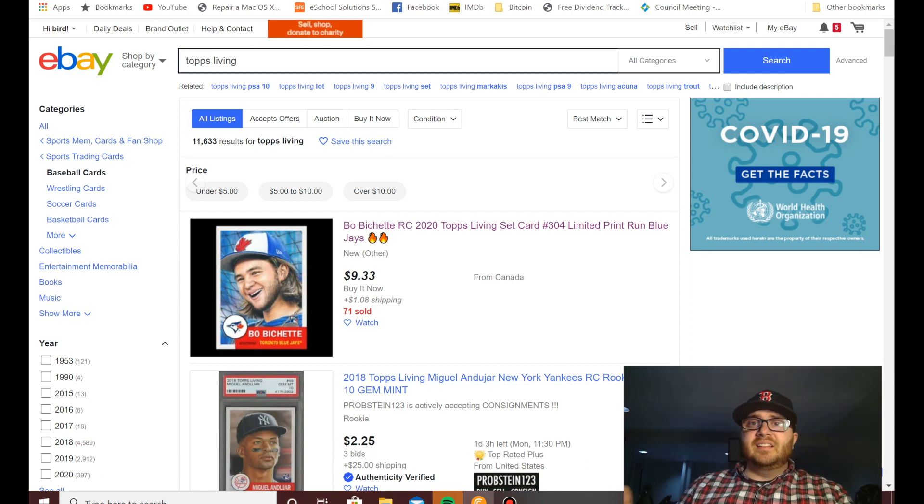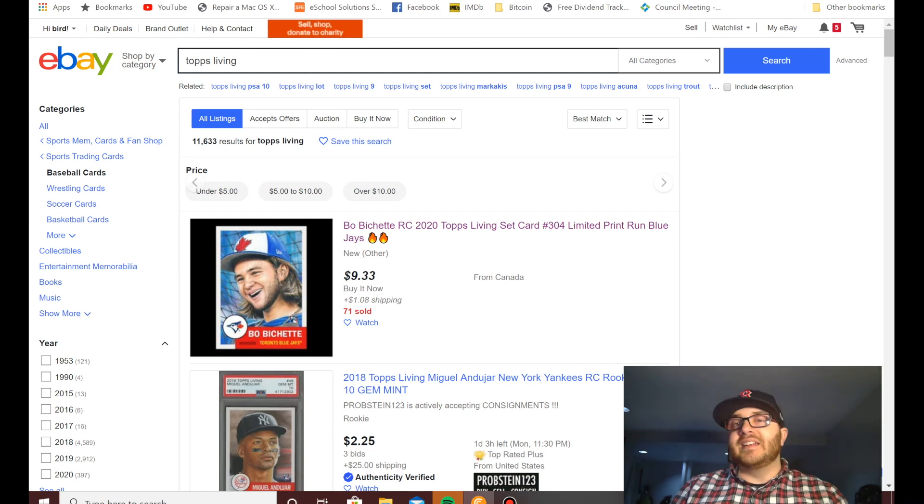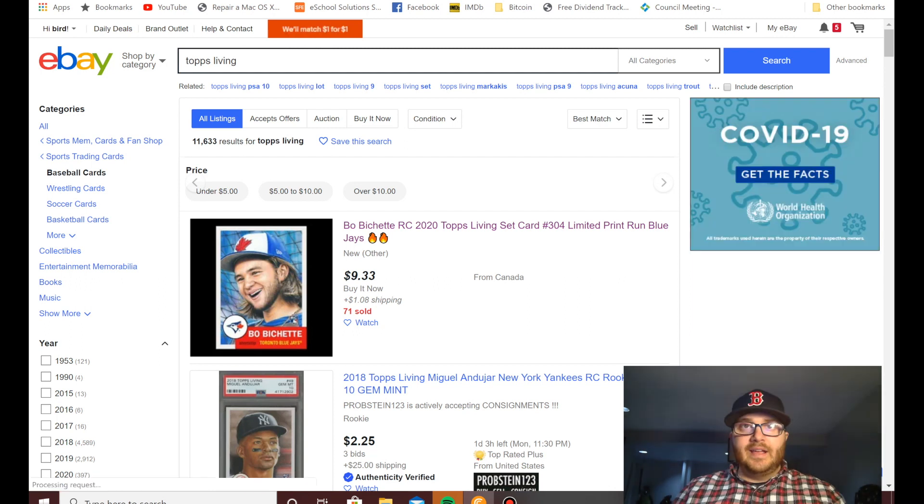I love baseball and one of the many great things about baseball and sports card collecting is the variety of cards we can collect. Today I wanted to go over my personal favorite card collection, because I feel these cards are currently really well priced and will go up in value over time. I'm jumping right into Topps Living.